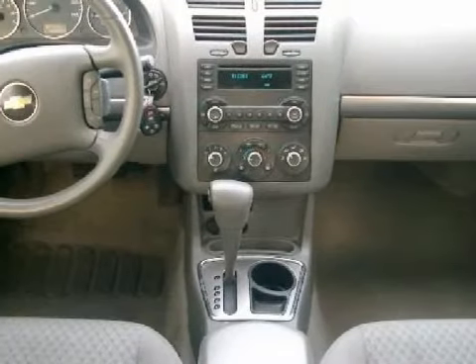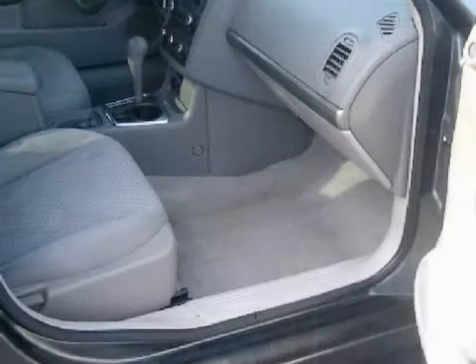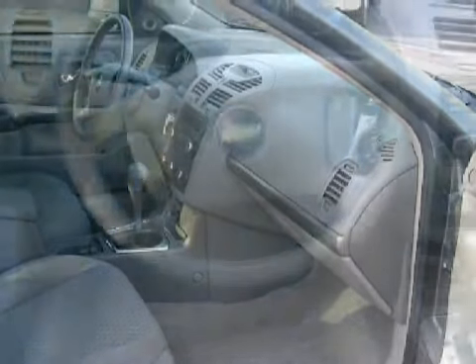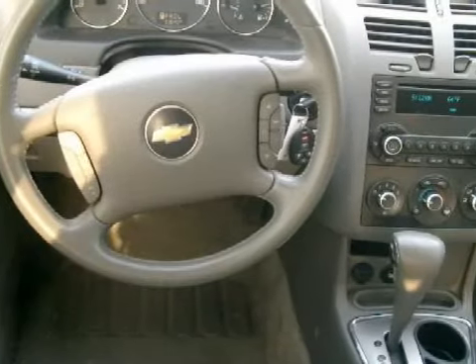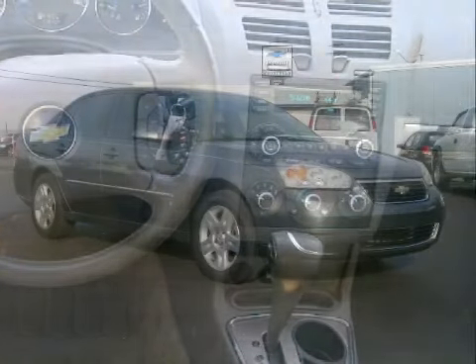For your comfort, this sedan has an illuminated entry system and a ventilation system with a recirculation setting. Some of the safety features on this vehicle include driver and passenger front airbags with multi-stage deployment. Call or come by today to arrange a test drive.